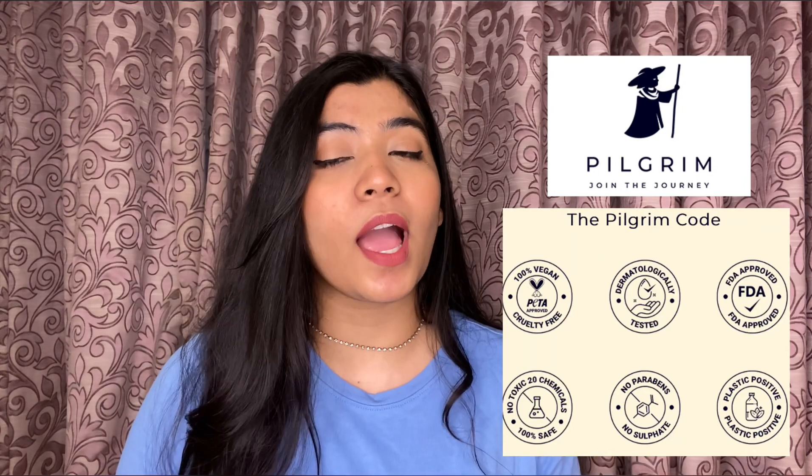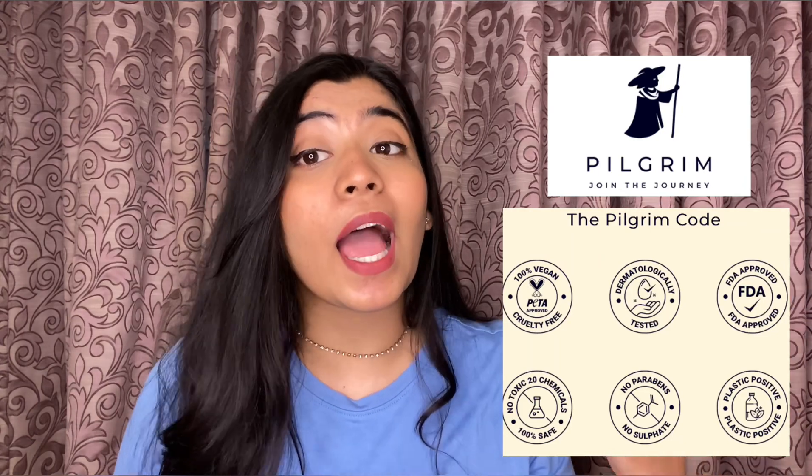Pilgrim is a global brand bringing natural beauty traditions from across the globe under one roof. Having ingredients sourced globally, all of their products are made in India and are paraben free, sulphate free and cruelty free. They are also FETA approved and suitable for both men and women.